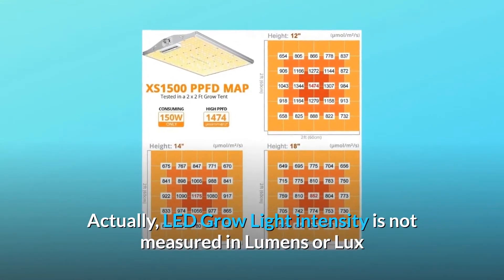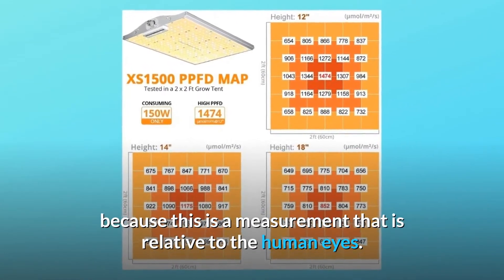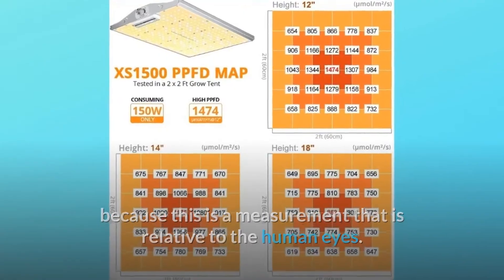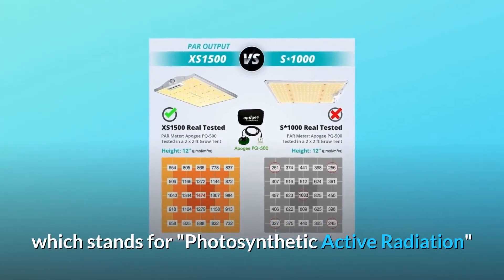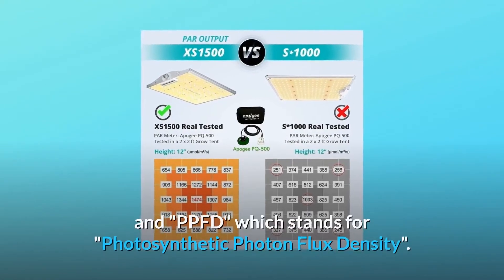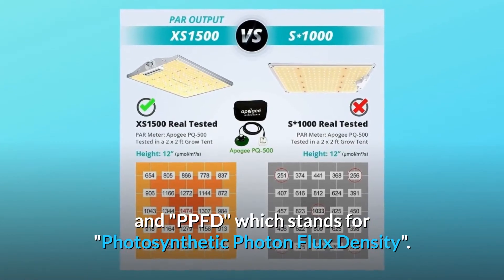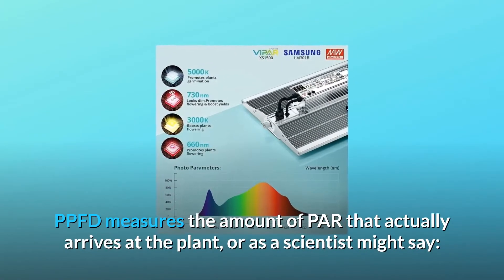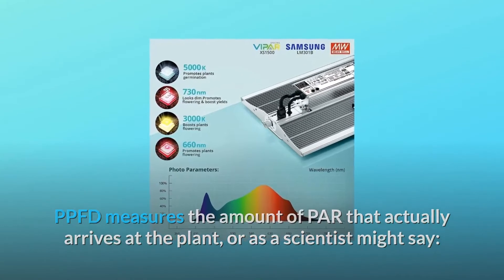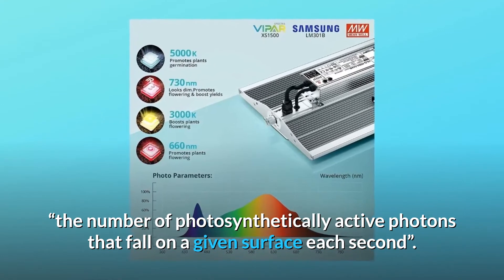LED grow light intensity is not measured in lumens or lux, because this is a measurement that is relative to the human eye. LED grow light intensity should be measured in PAR, which stands for Photosynthetic Active Radiation, and PPFD, which stands for Photosynthetic Photon Flux Density. PPFD measures the amount of PAR that actually arrives at the plant — or, as a scientist might say, the number of photosynthetically active photons that fall on a given surface each second.